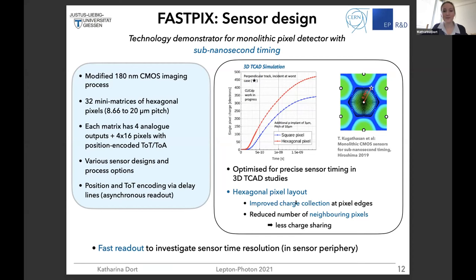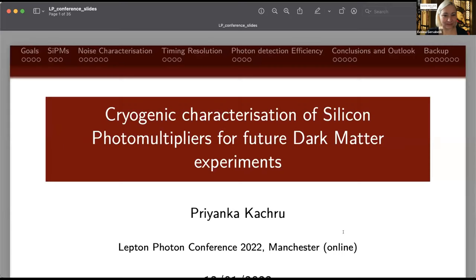Thank you very much. You can stop sharing. I would like to invite our next speaker, Priyanka Kashro from Grand Sasso Science Institute, who will speak about cryogenic characterization of silicon photomultipliers for future dark matter experiments.